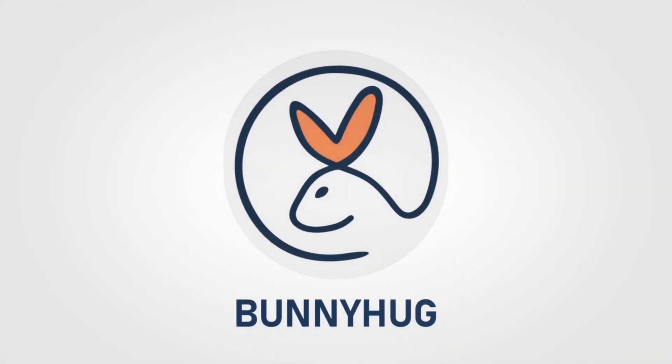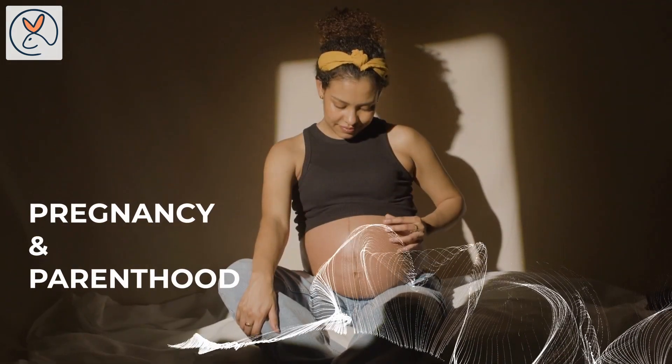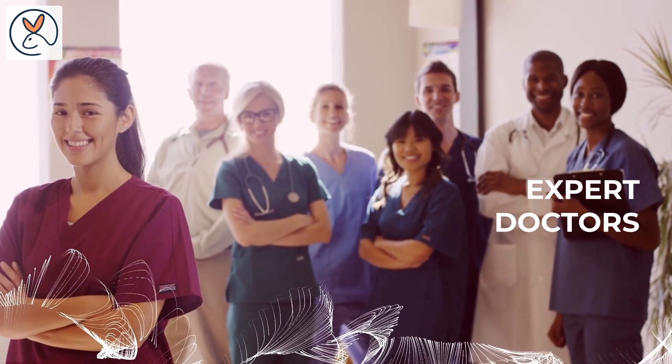Welcome to Bunny Hug YouTube channel, your trusted companion on the incredible journey of pregnancy and parenthood, where all the information is carefully curated and verified by a team of expert doctors.